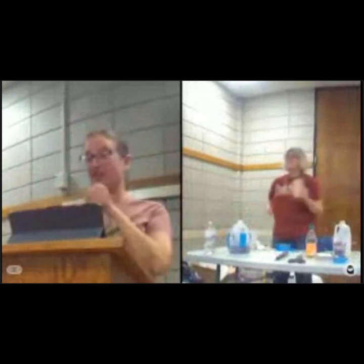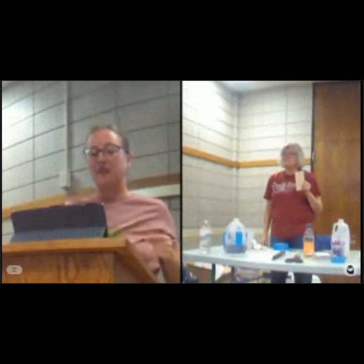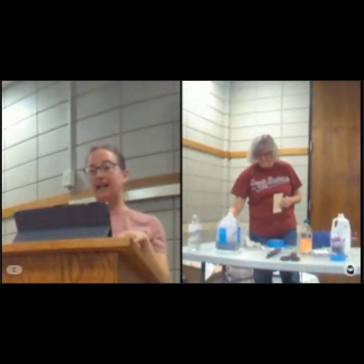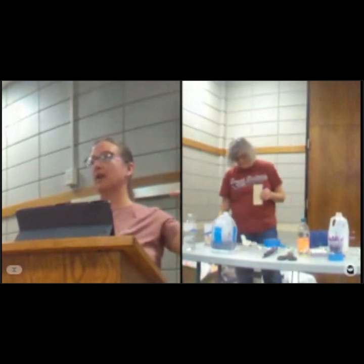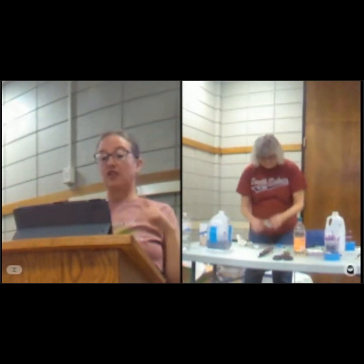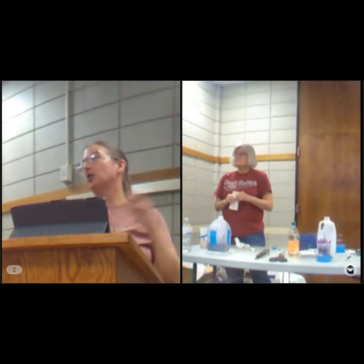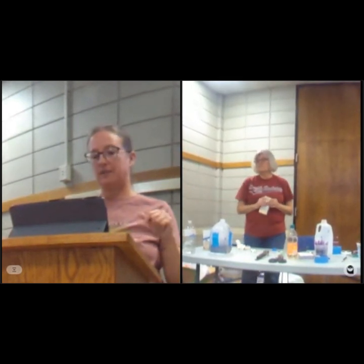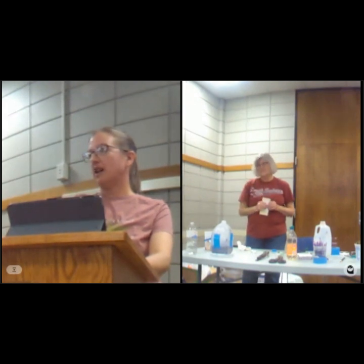Once your seeds germinate, it all depends on conditions. If it's dry, you'll want to water them. If it's hot, move them to part shade — I put mine on the north side of my house so they get morning sun and are shaded in the afternoon heat. If it's really hot, move them to shade and open the container, but close them at night if it's still freezing. If it's rainy, make sure your containers are draining.